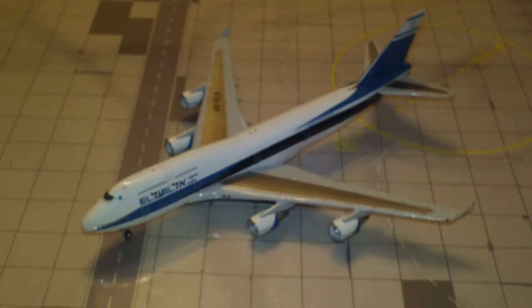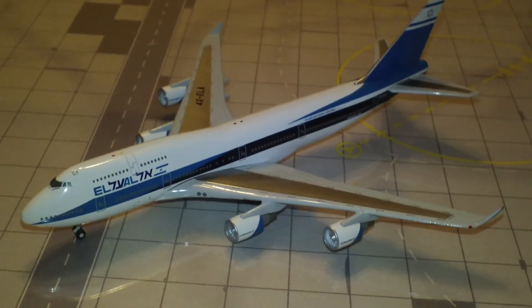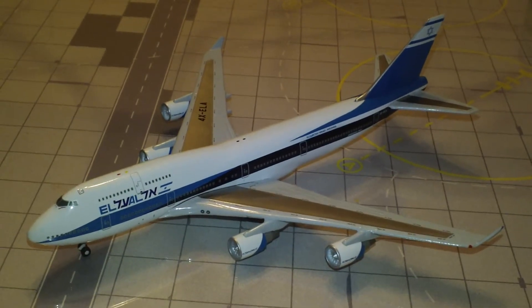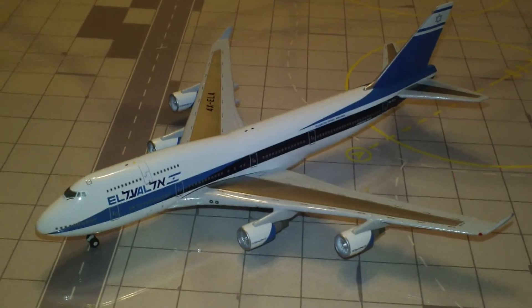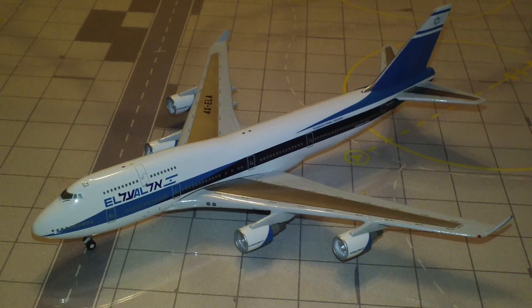But that's pretty much it. Don't forget to comment, rate, subscribe, share, and throw a like in there. The next episode will be the Herpa Continental Airlines Boeing 787, and I hope to see you there. Take care, everyone. Bye.